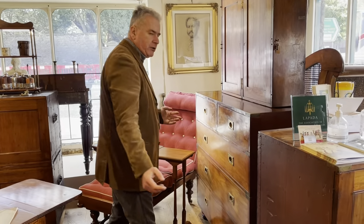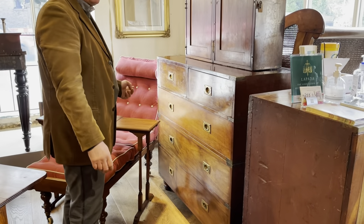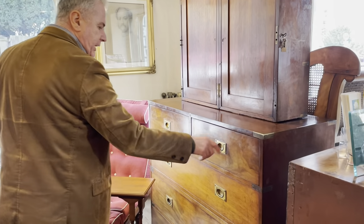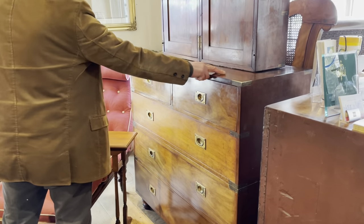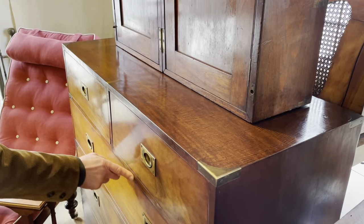We've got a number of different campaign chests in this exhibition, 12 in all, and everyone stands out for one reason or another. This is an interesting one by the Tottenham Court Road retailers, Maples. Interesting because it's got fiddleback mahogany veneers to the top and in between the drawers.